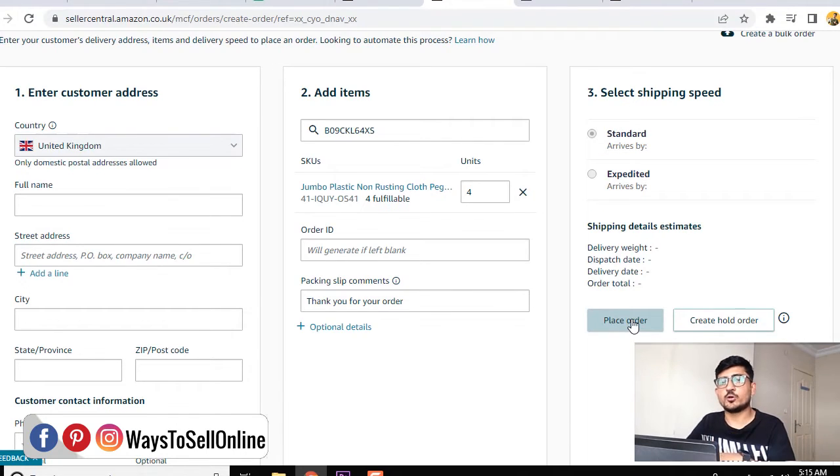When you click Place Order, Amazon will pick, pack, and ship your product to your customer outside of Amazon. It's that easy to sell your FBA inventory to customers on other platforms like Shopify, Walmart, eBay, and Etsy. This way you can expand your business to other marketplaces while your inventory remains in the Amazon FBA warehouse — a super powerful tool to get more sales and more revenue.